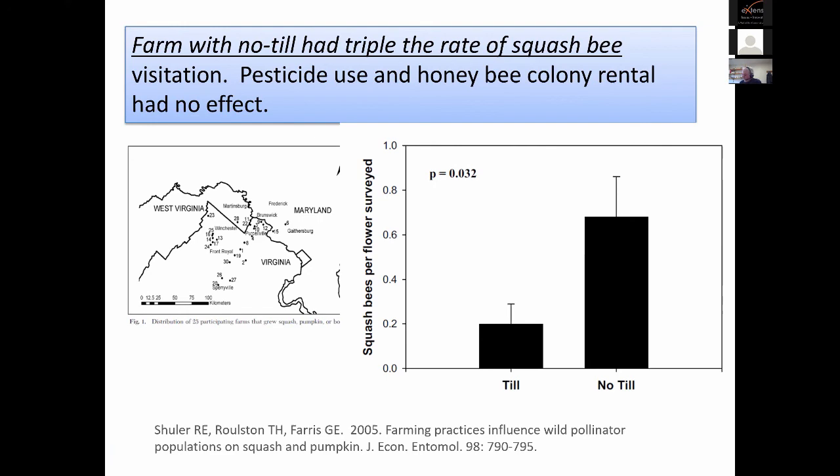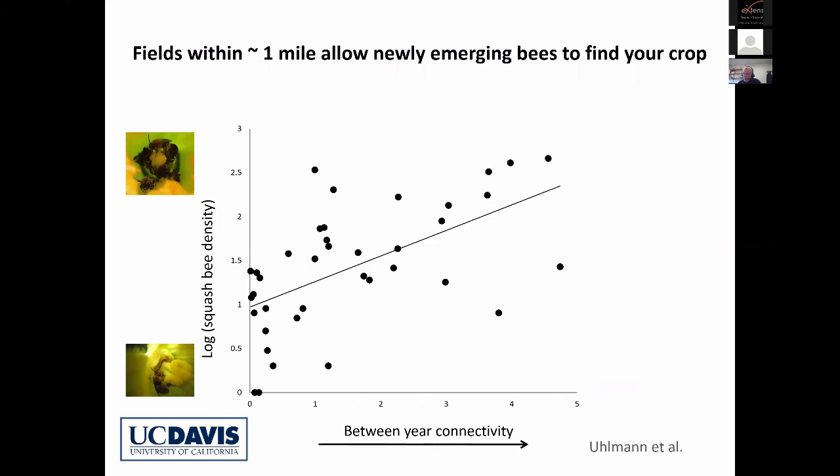Another thing to consider is your rotations from crop to crop. In our area we're looking at at least three, maybe four year rotations before putting a cucurbita crop behind another cucurbita crop, so they get moved around in the farmscape and landscape. If you're keeping fields within about a mile, the bees do a pretty decent job of finding the new plot. If you're farther than that you run into some problems. Of course, if you're rotating within a farm, the bees do a good job finding new plots.